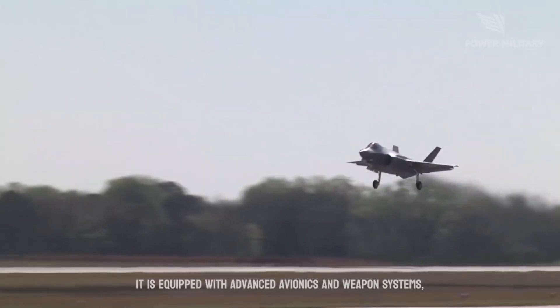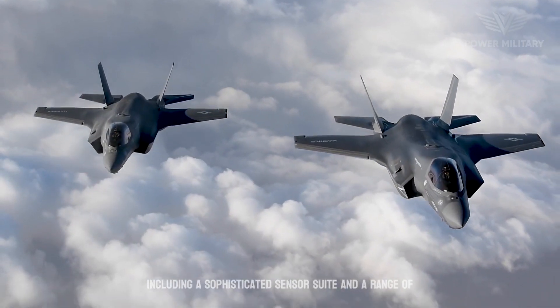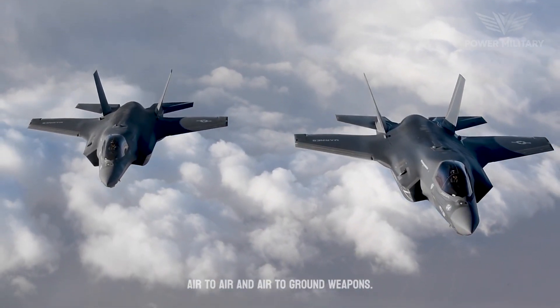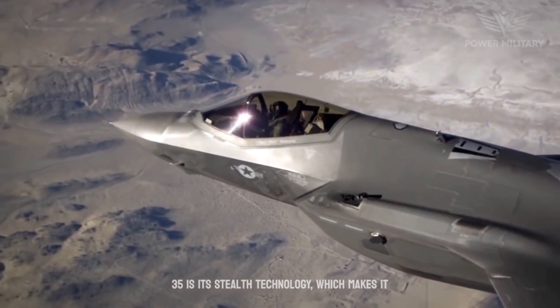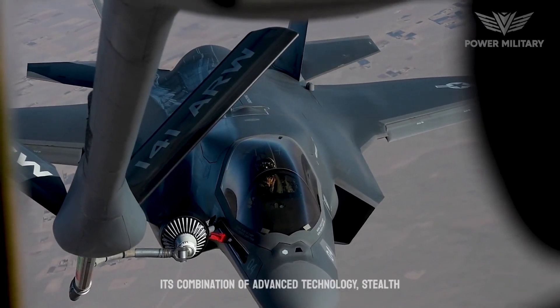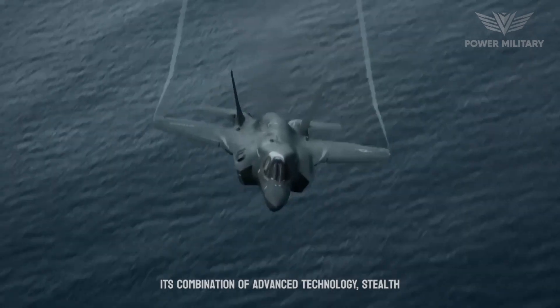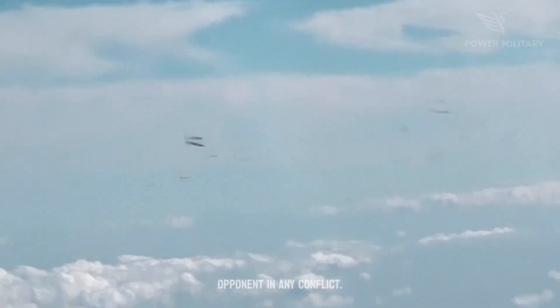It is equipped with advanced avionics and weapons systems, including a sophisticated sensor suite and a range of air-to-air and air-to-ground weapons. One of the unique features of the F-35 is its stealth technology, which makes it difficult to detect by radar systems. Its combination of advanced technology, stealth, and maneuverability makes it a formidable opponent in any conflict.